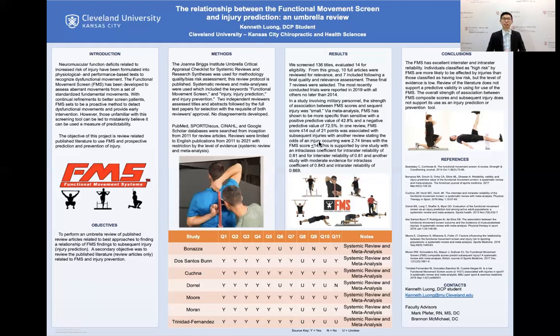In one review, an FMS score of 14 or less out of 21 was associated with subsequent injuries. Another review stated that the odds of an injury occurring were multiplied by 2.74 with an FMS score of 14 or less. Bonaza reported an intra-rater reliability ICC of 0.81 and inter-rater reliability of 0.81 as well, which supports the score of 14 or less.